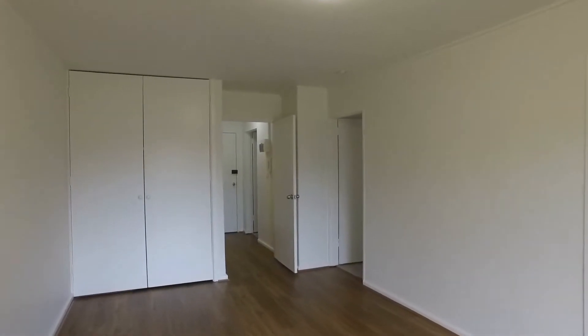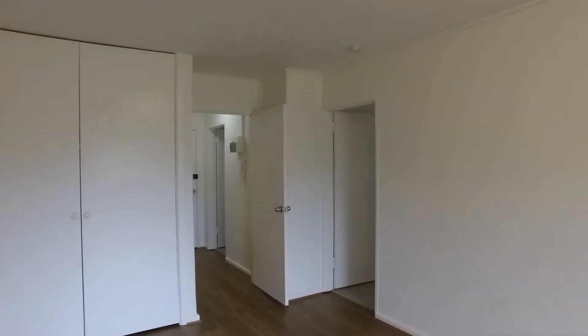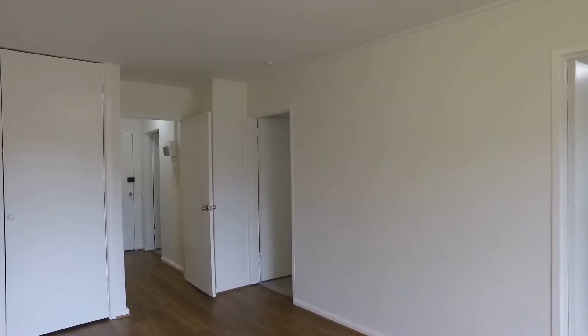Hi, it's Alex here from Melbourne Real Estate. Today I have the absolute pleasure of taking you through 1 of 12 St James Road in Armadale. This is a great sized, renovated, two bed, one bath, one car space apartment.